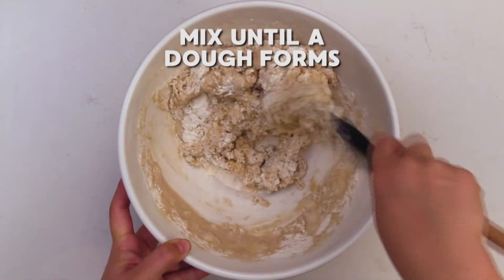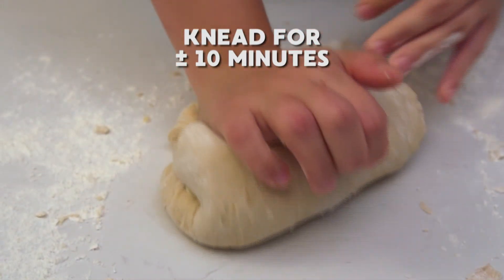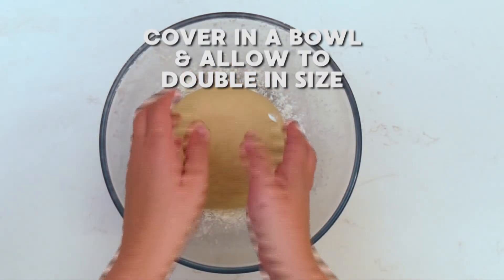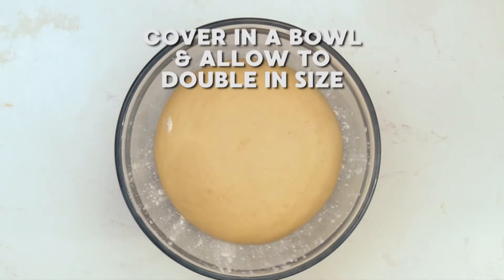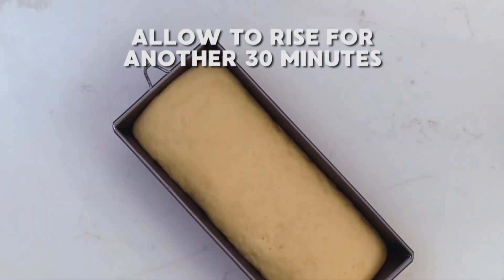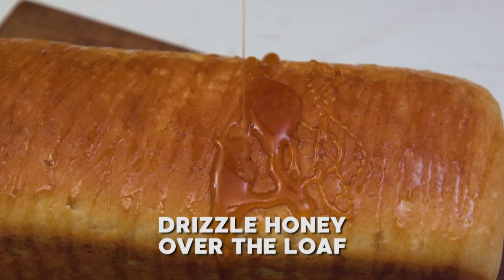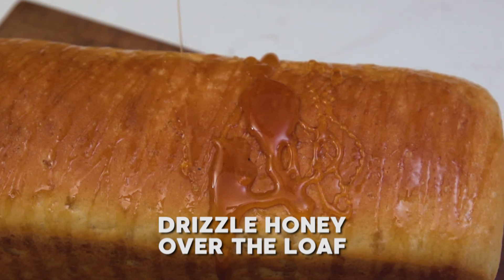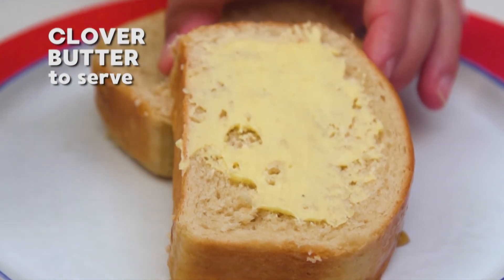Then slowly add the milk and yeast mixture. Mix until a dough forms, and knead it for about 10 minutes on a slightly floured surface. Return the kneaded dough to the mixing bowl, cover, and leave to double in size. Finally, place the dough in a greased loaf tin and allow it to rise for about 30 minutes. Bake at 180 degrees Celsius for 20 to 25 minutes. Remove the bread from the oven, drizzle honey over the warm loaf, and once slightly cooled, serve with lashings of Clover butter.